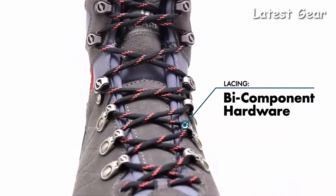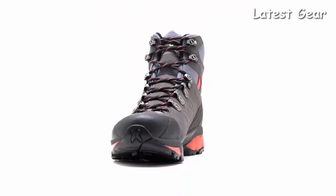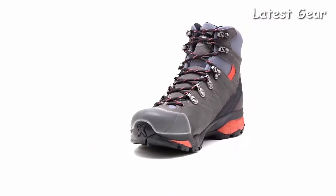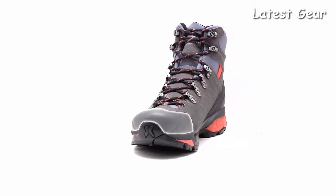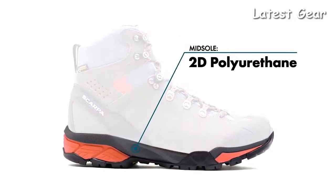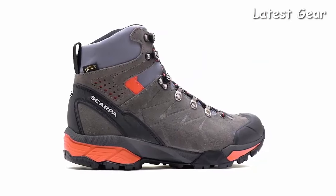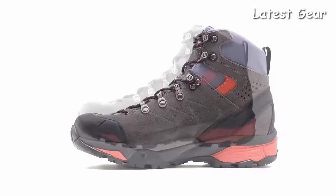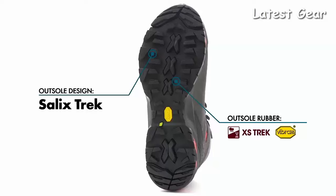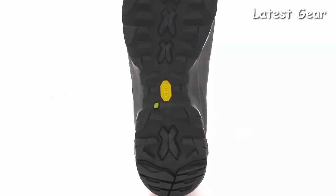Bi-component hardware provides friction-free lacing and effortless adjustment as you cinch up the boots. The ZG Trek GTX features a molded TPU toe cap that delivers additional protection in rough terrain. A unique multi-density PU midsole offers incredible weight savings and increased flexibility without sacrificing cushioning or support. The specialized Vibram outsole has been specifically designed to give you the traction, braking, and stability required in variable terrain.